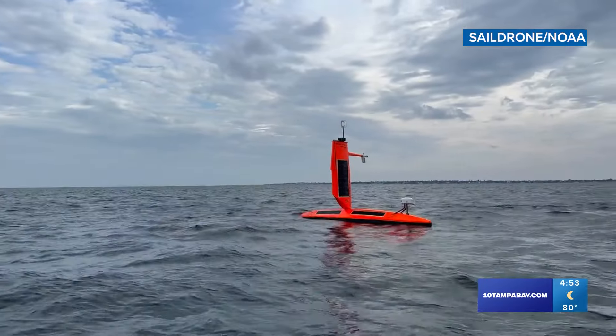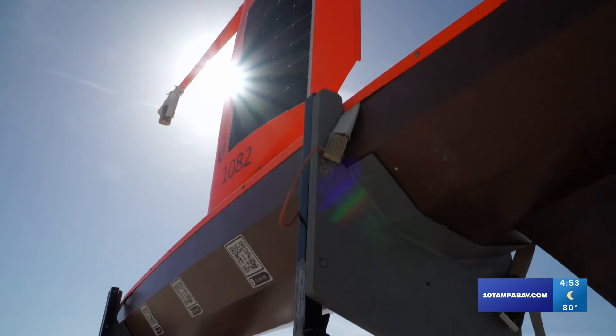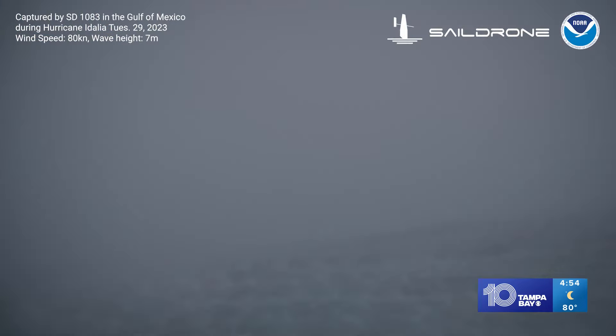So when a hurricane does come by, we can sail into the eyewall and record what's happening at that air-ocean interface. And it's that ocean and water interface where a lot of the transfer of energy happens — and that's how meteorologists understand what's going to happen with these storms, how intense they're going to be.